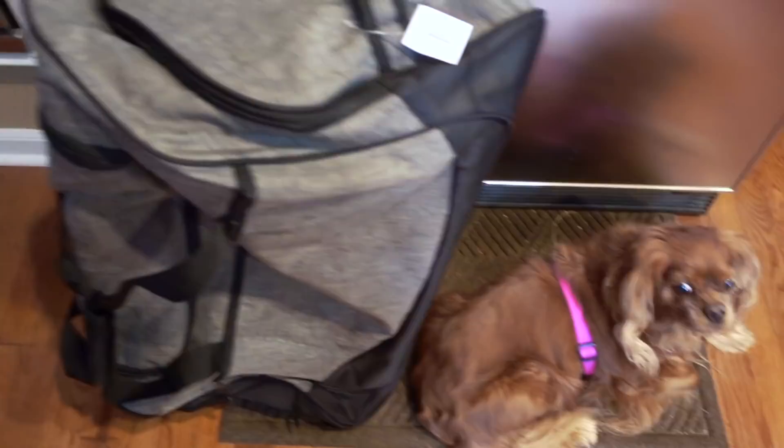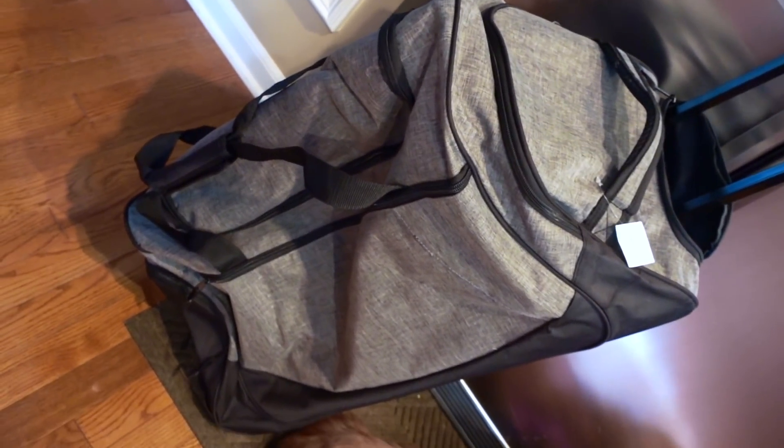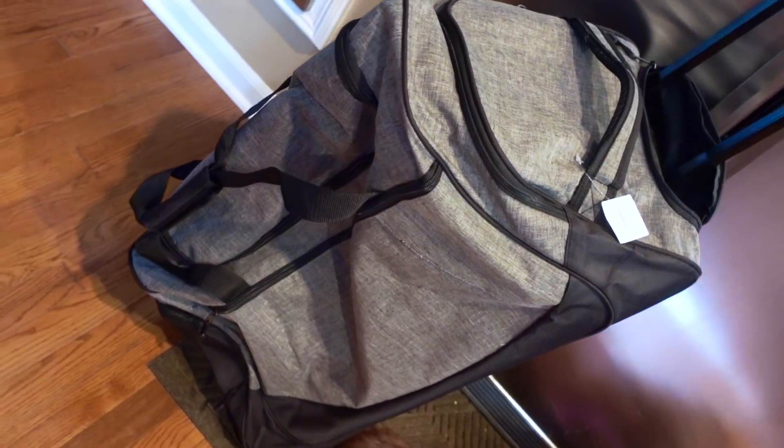One more thing from Aldi is this big roller bag. It's not as big as it might look on the screen. It's $12.99 though, which I thought was a pretty good deal. I like that it rolls.